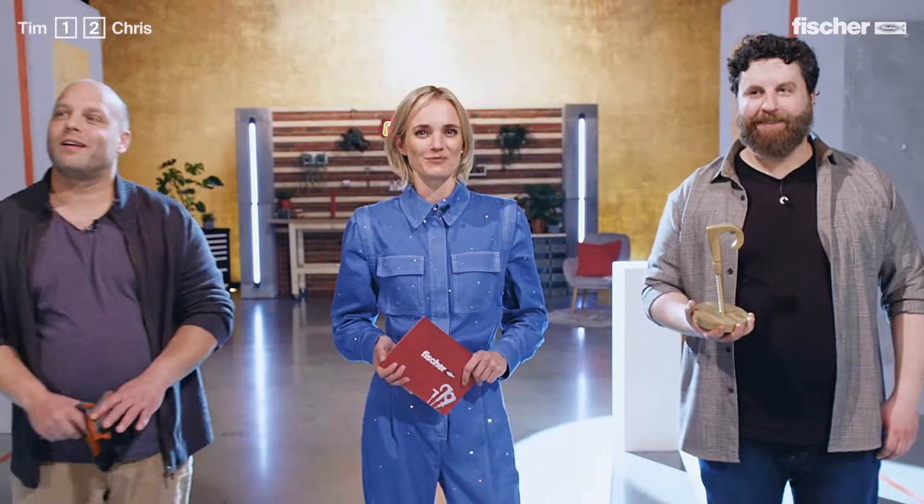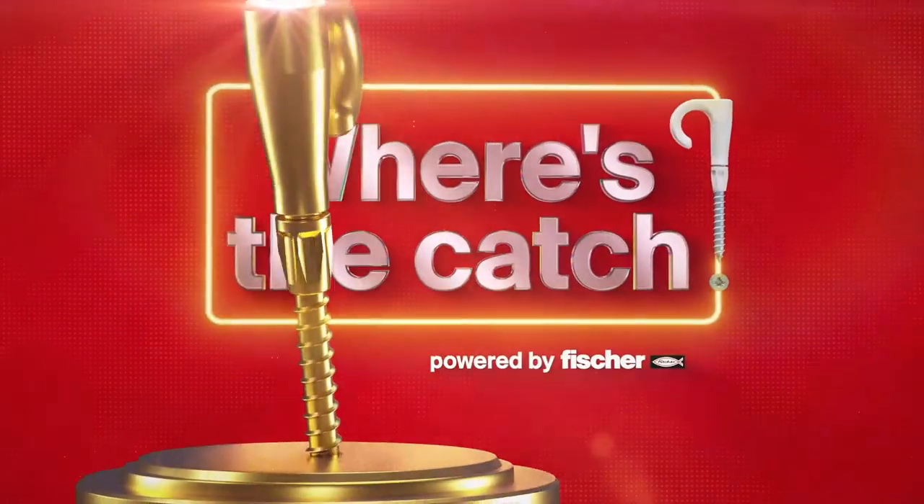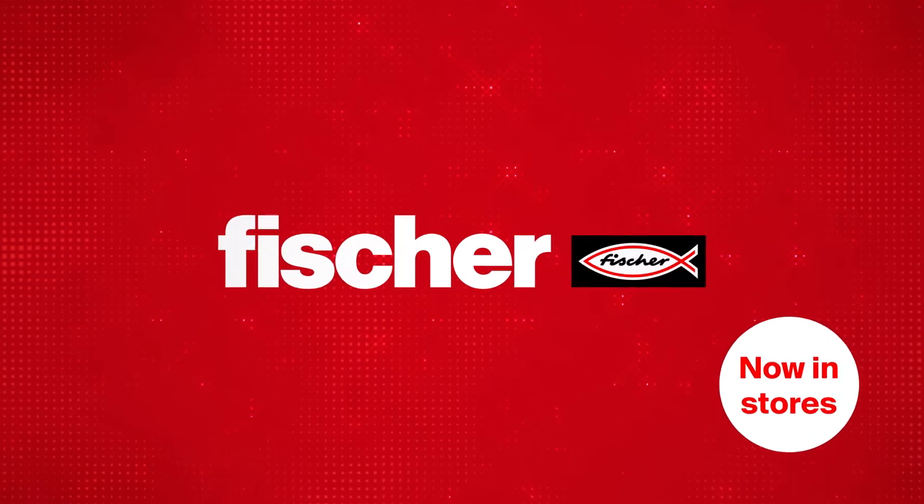The easy hook by Fischer — the first hook without a catch. Thanks for watching, see you next time. That was fun! Thank you.